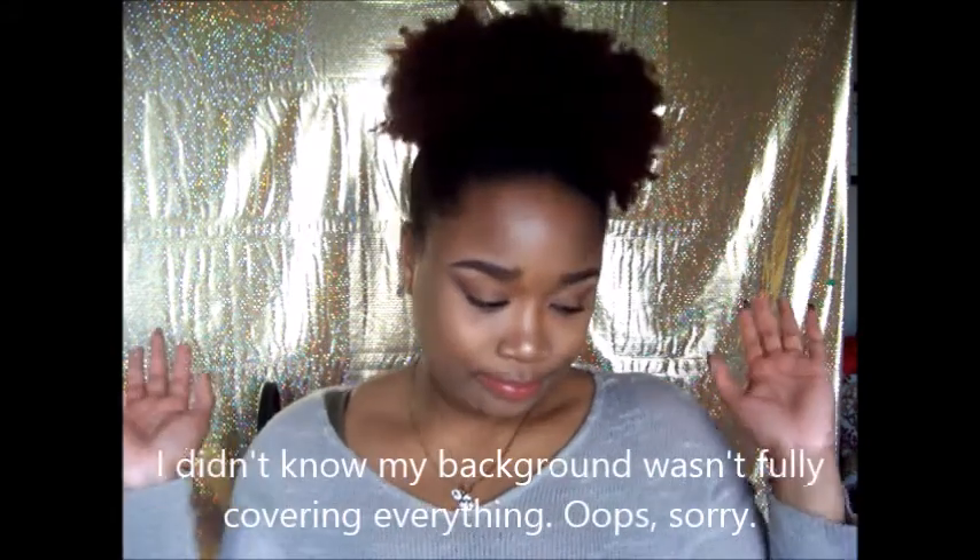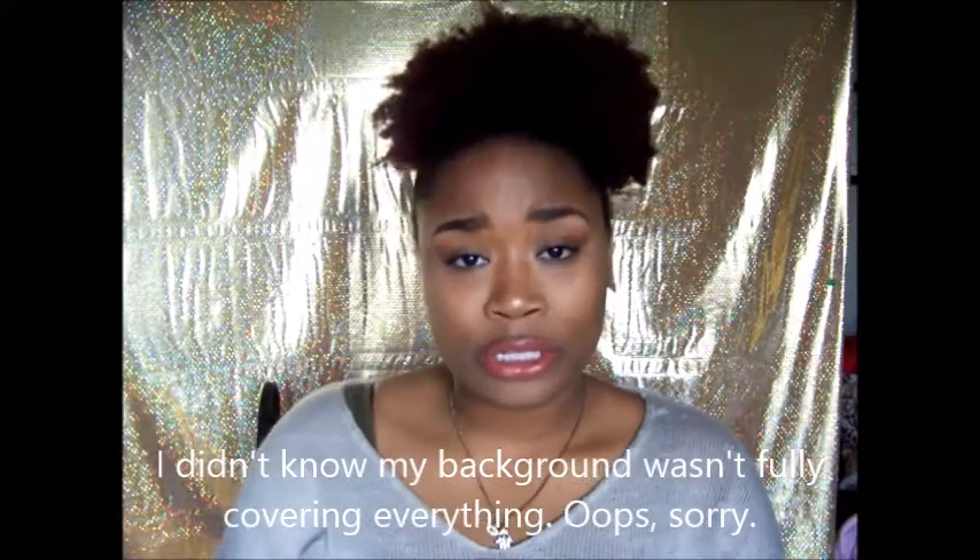Hello! This video is going to be a 'current products I'm loving.' I thought about doing a January favorites, but by the time this goes up it'll be mid-month and I don't really have enough for a full favorites video. The majority of products are makeup, but I also have a hair care product for natural hair and a perfume.